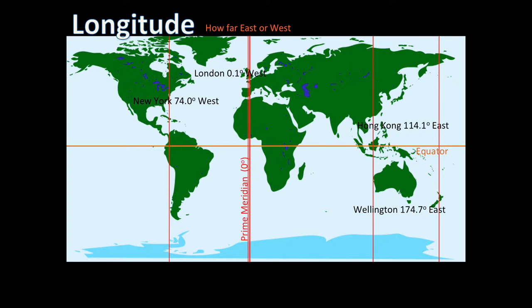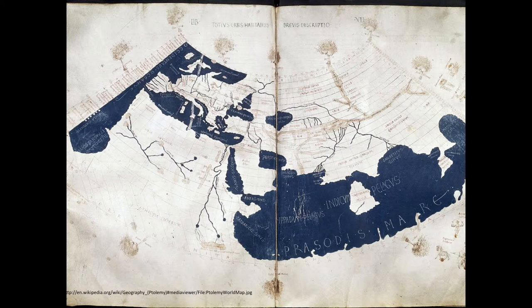Using a grid system like this for determining position on our planet is quite old. The first evidence we have of someone dividing up the world was Ptolemy in 150 AD, who created an atlas that used a grid of lines. The horizontal lines, the precursors to latitude, were based on how long the longest day of the year was at that location, with the areas nearer the poles having very long days during summer.